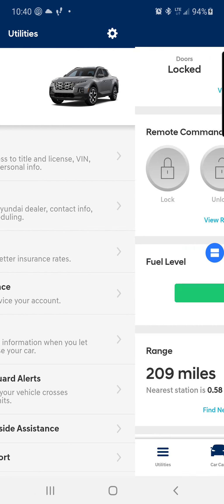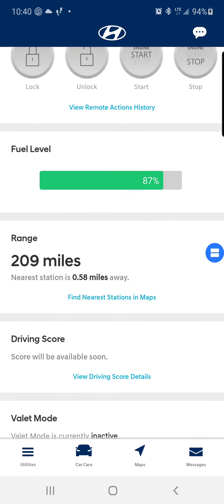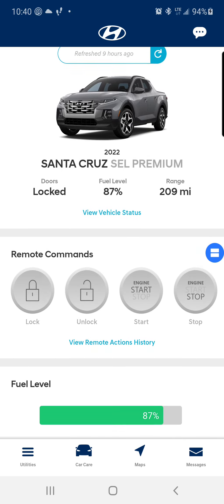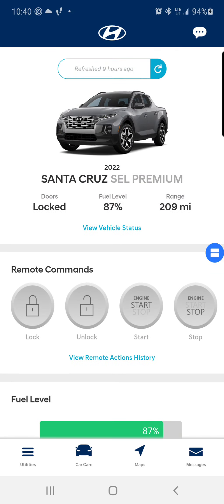Not bad, not bad. I like it. It has everything on one screen and that's basically it. If anything else changes I'll update it and do another video.